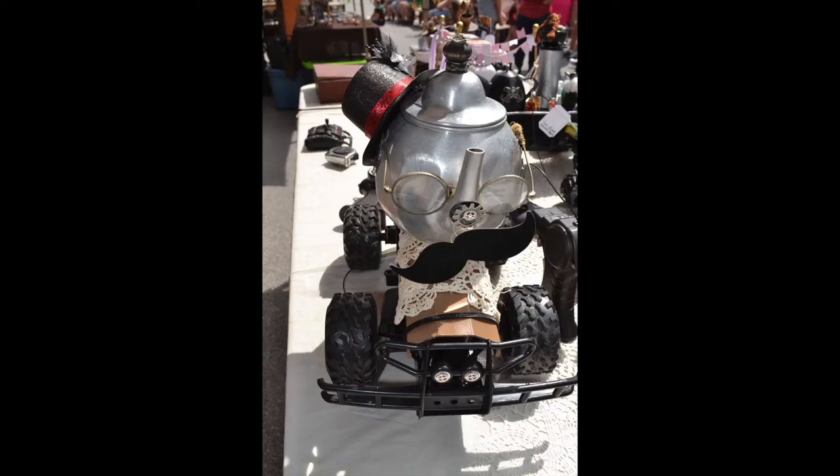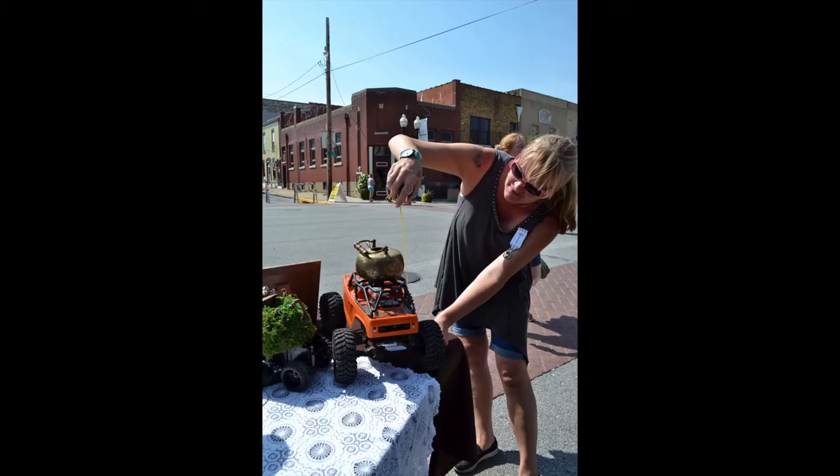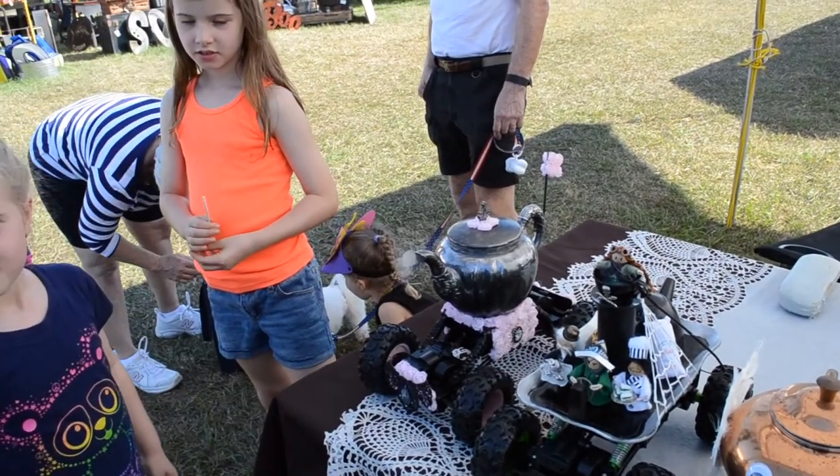Each teapot racer must consist of a remote-controlled vehicle no larger than 12 inches wide, 12 inches tall, and 16 inches long. And don't forget the all-important teapot in that design. Excitement is bubbling up as race time approaches, but first let's go to Wally to hear about the prizes.